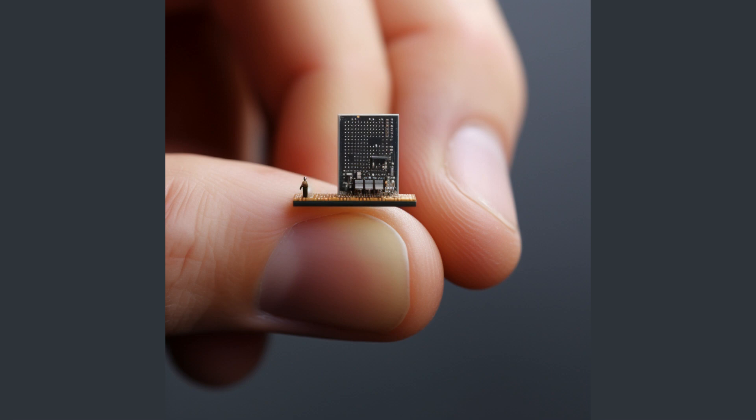Nexperia, a renowned name in the world of semiconductor solutions, has recently announced its strategic decision to expand its product offerings. The company is broadening its range of power-integrated circuits, ICs, with a special focus on incorporating energy harvesting solutions. This move is a significant step forward in their commitment to innovation and technological advancement. The primary objective of this expansion is to simplify and enhance the performance of low-power Internet of Things, IoT, devices and other embedded applications.